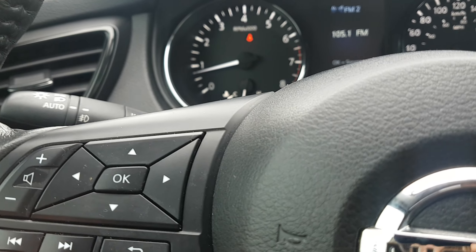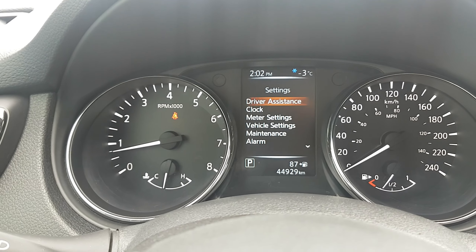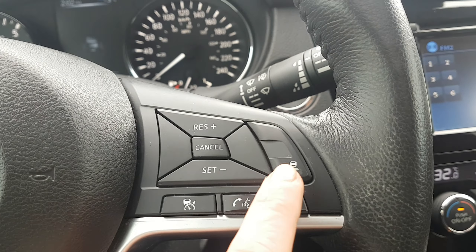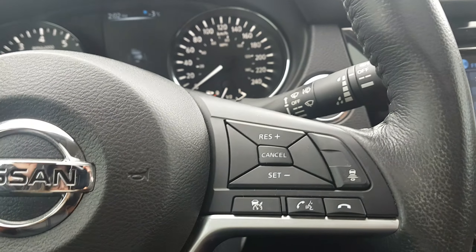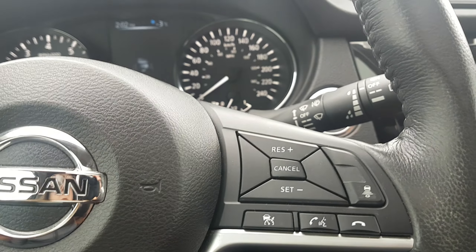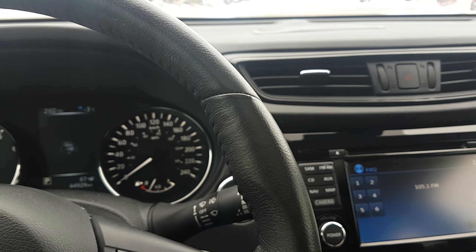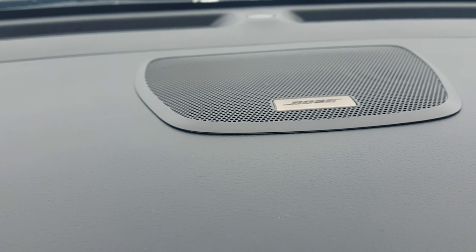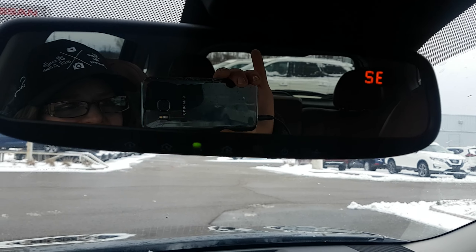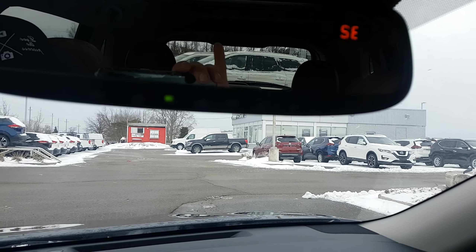We have four buttons here that control your drive assist display — different options including your tire pressure page, drivetrain info, and any warnings. On this side we have cruise control and hands-free calling. It's intelligent adaptive cruise control — it will keep a safe distance from you and the car in front while engaged. Being the SL model, you're also blessed with a Bose audio system — great sound quality. And there's an auto-dimming rearview mirror with a compass and homelink system, so you can connect up to three garage doors to your mirror.